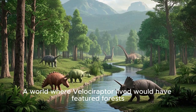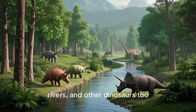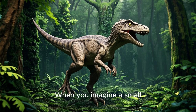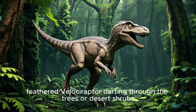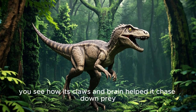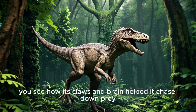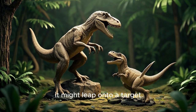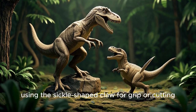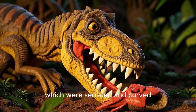A world where Velociraptor lived would have featured forests, rivers, and other dinosaurs too. When you imagine a small, feathered Velociraptor darting through the trees or desert shrubs, you see how its claws and brain helped it chase down prey. In a quick ambush, it might leap onto a target, using the sickle-shaped claw for grip or cutting. Its teeth, which were serrated and curved, then tore into flesh quickly.